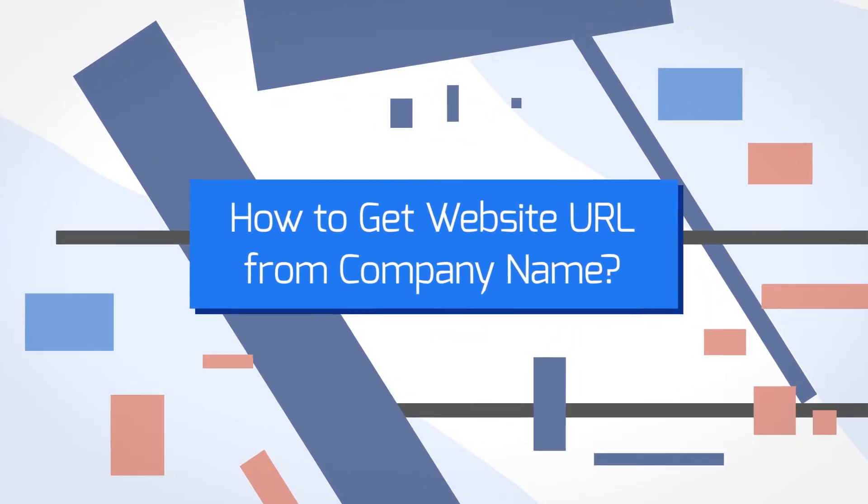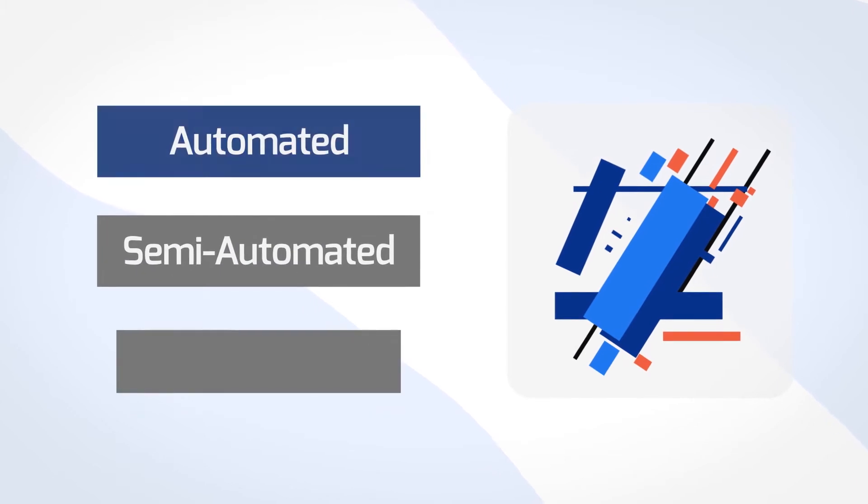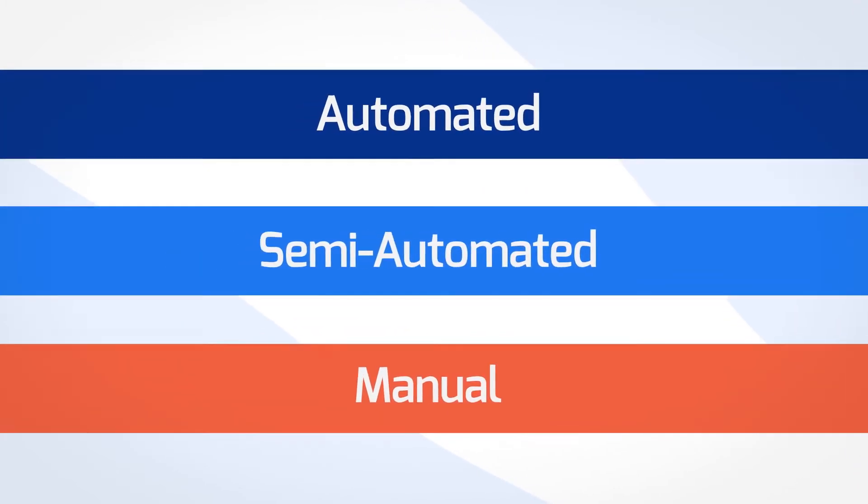How to get website URL from company name? In a nutshell, you've got three options: fully automated, semi-automated, and manual. Let's take a look at all of them.